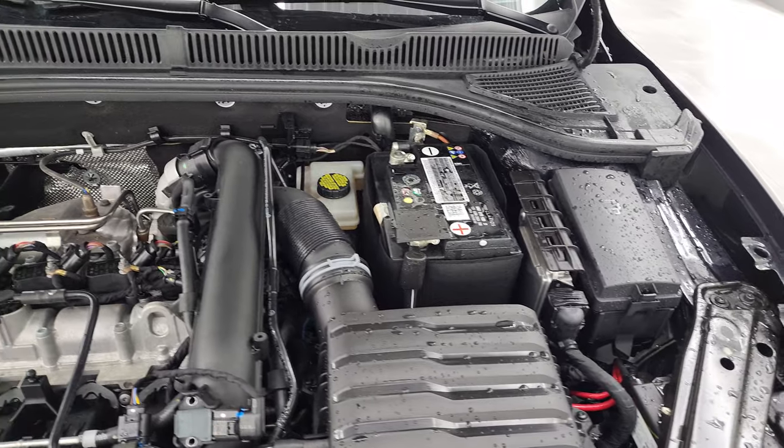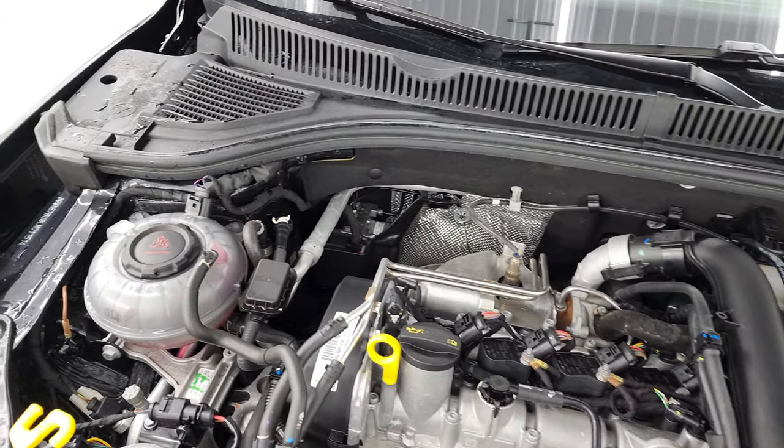Under the hood we have the 1.4-liter turbocharged four-cylinder engine. Engine bay is very clean, runs very smooth.